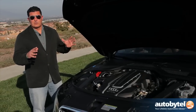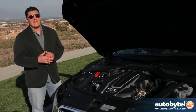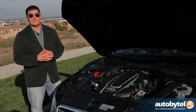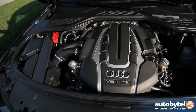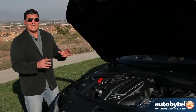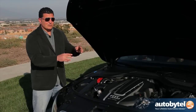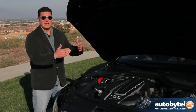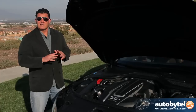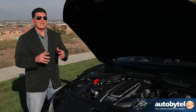Even though the V12 or W12 A8L gives you a little bit more power, you're going to pay at the pump — only getting 16 miles to the gallon on average combined highway. This V8 gets 21 miles to the gallon combined, and the reason it can do that is because it has something known as cylinder deactivation. It actually cuts out two cylinders from each side of the engine, so when you're cruising at 60–70 miles an hour you're only using four cylinders, being much more efficient.